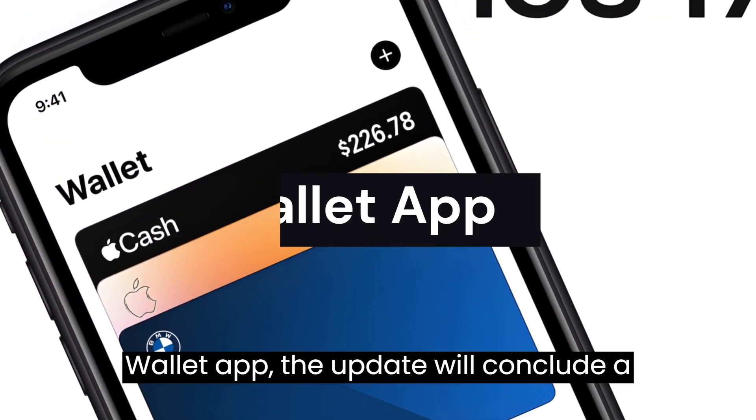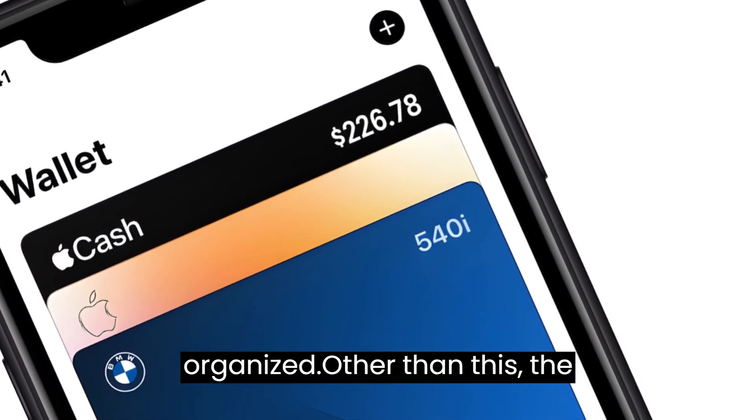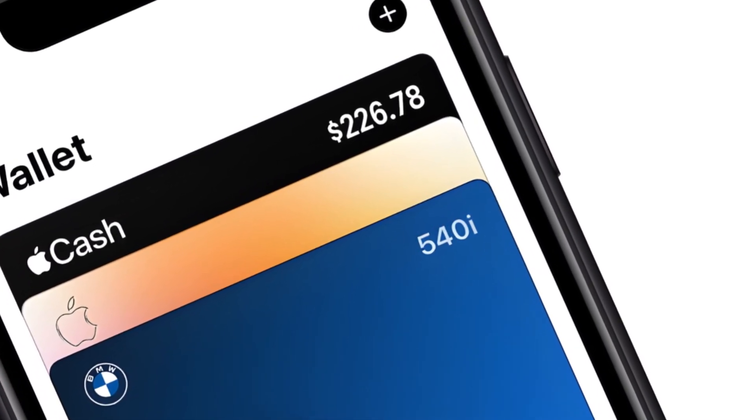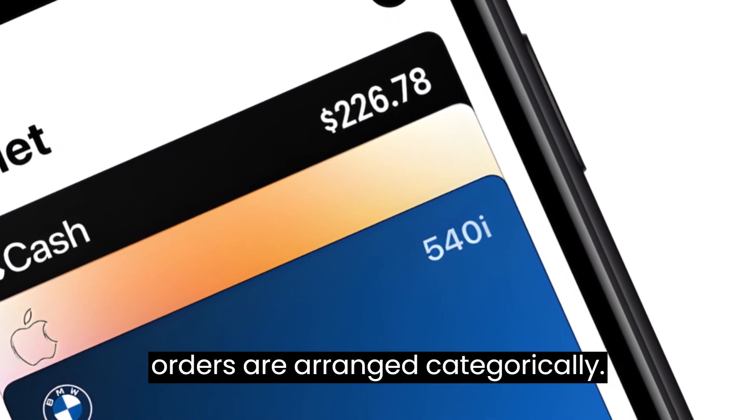Wallet app. The update will include a new navigation bar which will allow various segments of the app to be organized. The cards, cash, keys, IDs, and orders are arranged categorically.